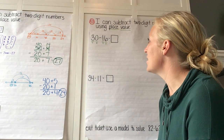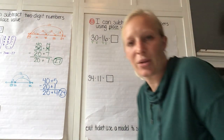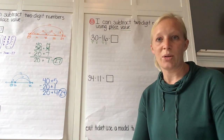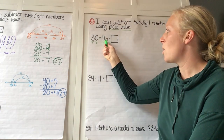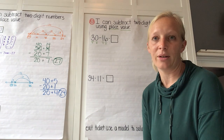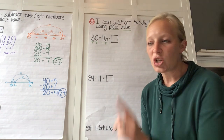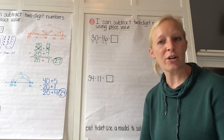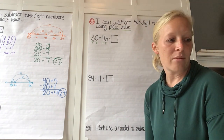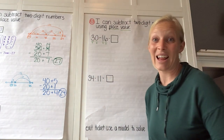Let's start with 30 take away 16 equals blank. Before we start solving this, what do you notice about those two numbers? 30 is the bigger number. There are six ones in 16 and no ones in 30 — so what are we going to need to do? Show me how you might do that in your work. How would you show a way that we can take away those six ones since there are no ones in 30?